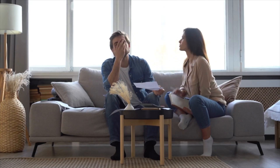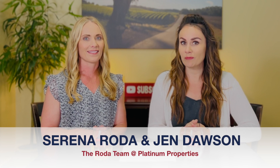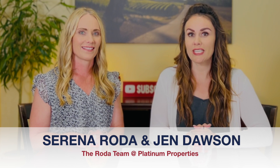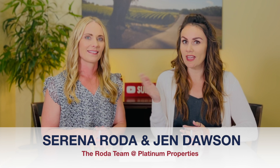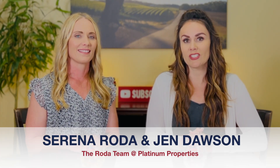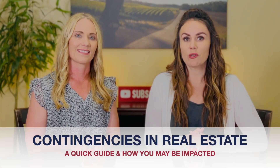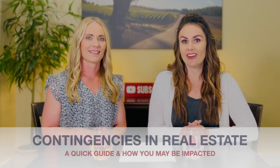Do you immediately feel overwhelmed and trepidation when thinking about buying or selling a home? The intricacies of real estate transactions can often be complex and daunting for many individuals. In our capacity as licensed realtors, Serena and I strive to alleviate any sense of overwhelm and trepidation you may experience throughout the process of buying or selling real estate. Today we are going to share with you a quick guide to contingencies and how these may affect you as a buyer or seller. Let's get started.